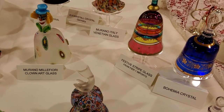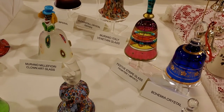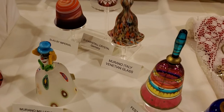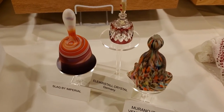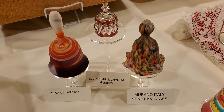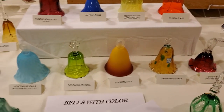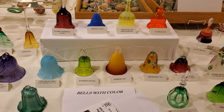Members of the American Bell Association collect all kinds of bells — porcelain, crystal, cut glass, brass, bronze, paper mache, ceramic — just all different kinds. We get together at an annual convention every year, and we have chapters that meet at the local level. So to learn more about us, and if you have an interest in bells of any kind, even the big tower bells, check out AmericanBell.org.